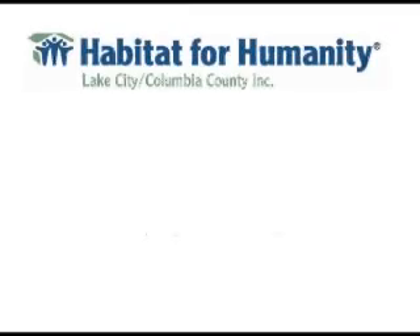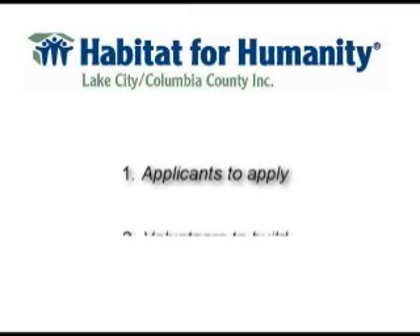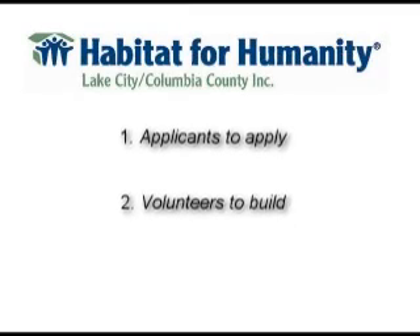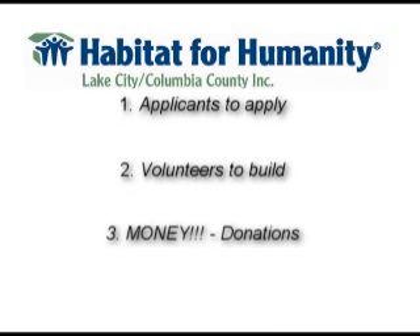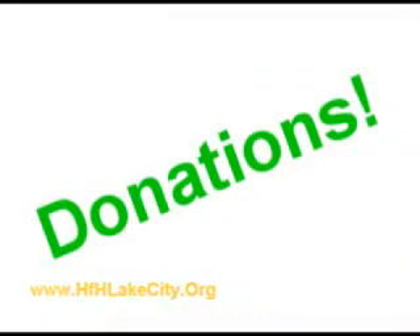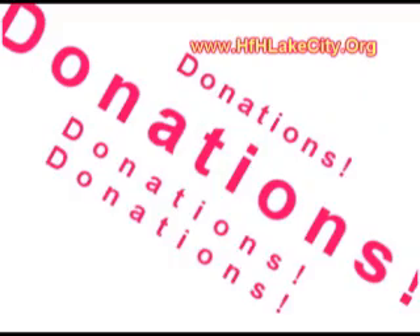It takes three things to be successful for Habitat to be successful. Carl told you about what it takes to become an applicant for the house, but it takes three things for the whole organization to be successful: it takes applicants for the house, it takes volunteers to build the house, and it takes money. Money comes from three sources: donations, donations, and donations. That is the only place.